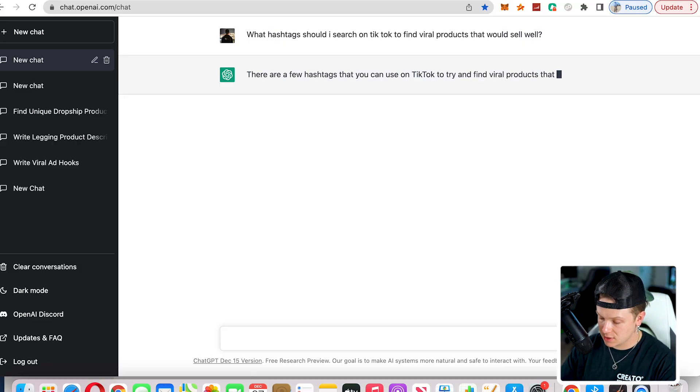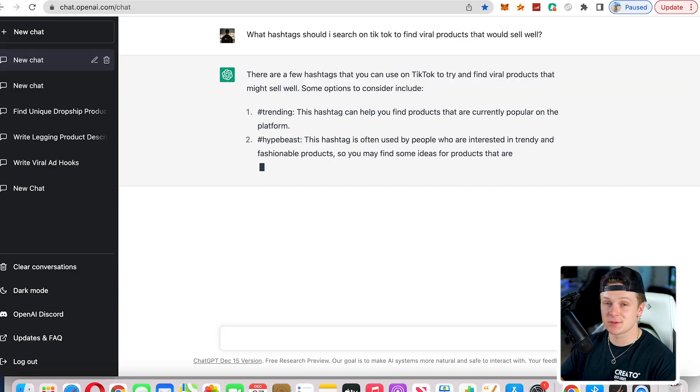The first thing that you need to do is pick a product to sell. We asked ChatGPT: 'What hashtags should I search on TikTok to find viral products that will sell well?' What this does is generate a bunch of hashtags where we can possibly find products that might sell well.